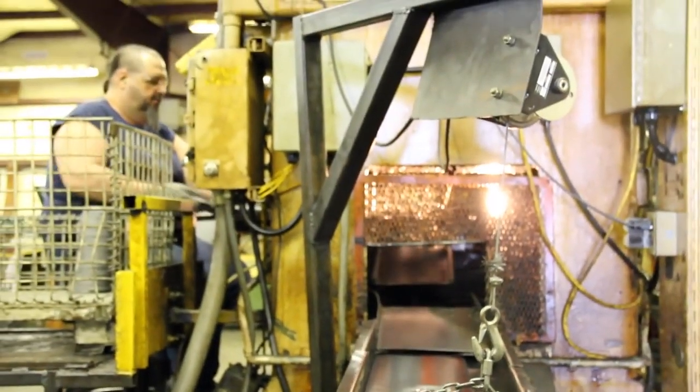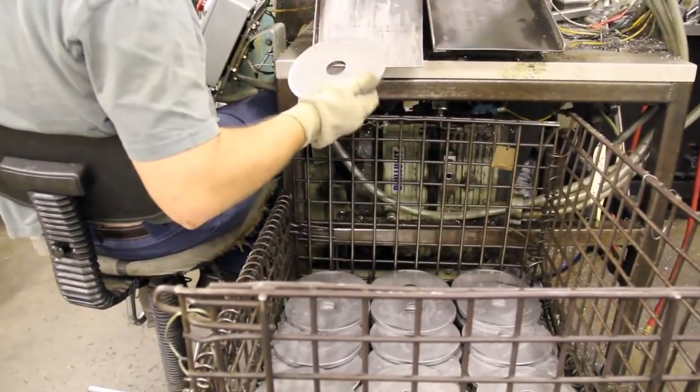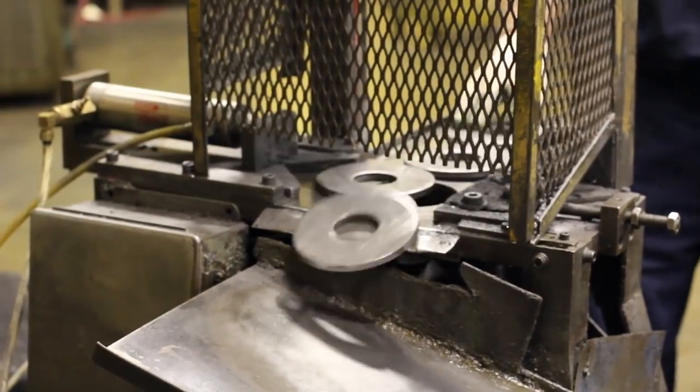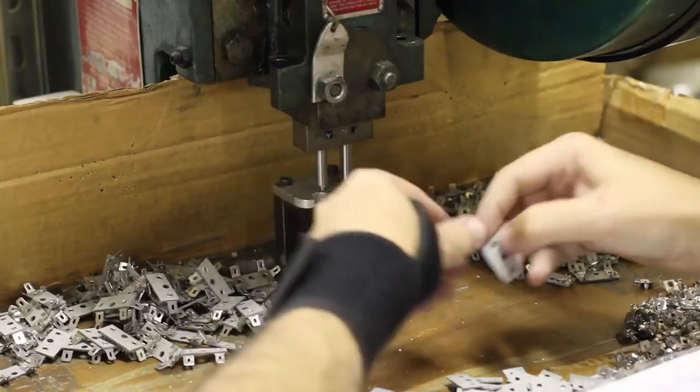We have two 300-ton mechanical coining presses. When we coin a plate, we are removing a burr from the OD of the plate, as well as getting the plate flat within our tolerances. We also make our own terminal boards in-house. We blank our lugs on one machine and assemble the boards on another.